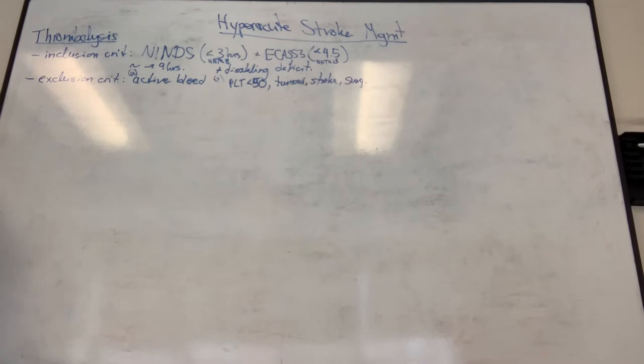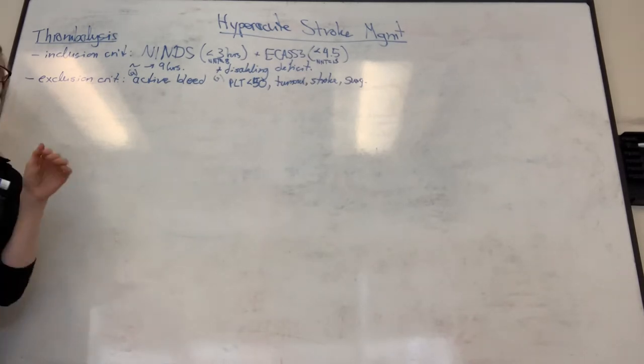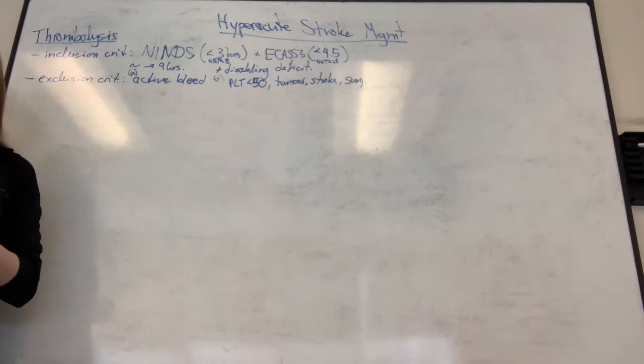Among relative contraindications is significant improvement - the idea being it's not disabling anymore. Small lacunar strokes are also taken with caution because they can fluctuate wildly: they can mislead you, improve, and then deteriorate again - by which time the patient is out of the treatment window.